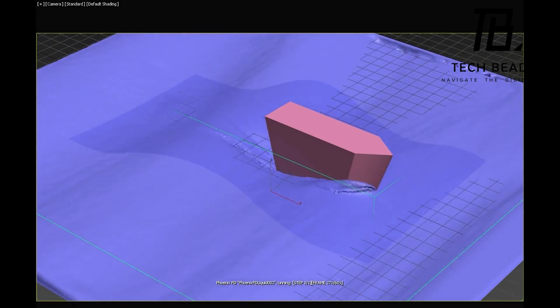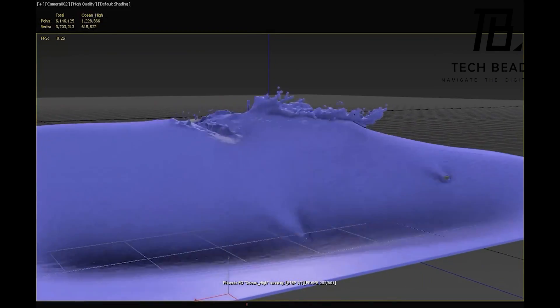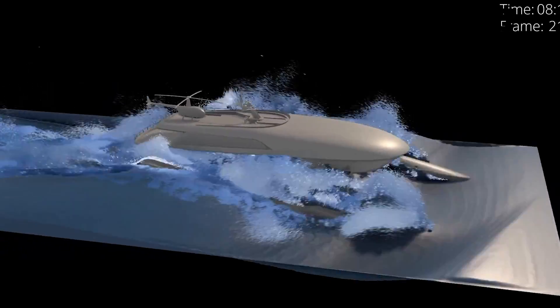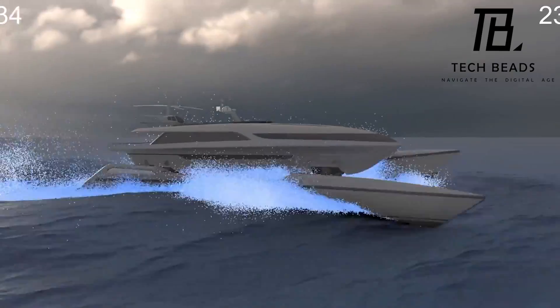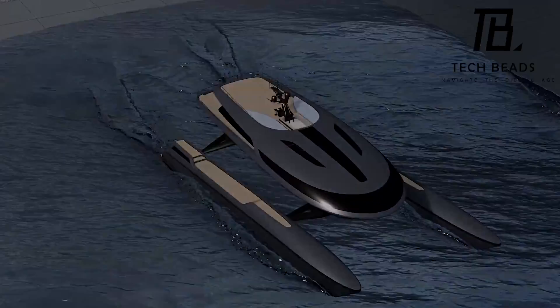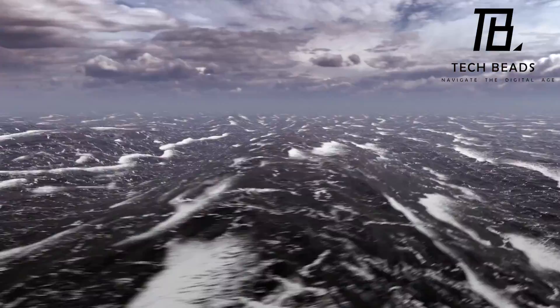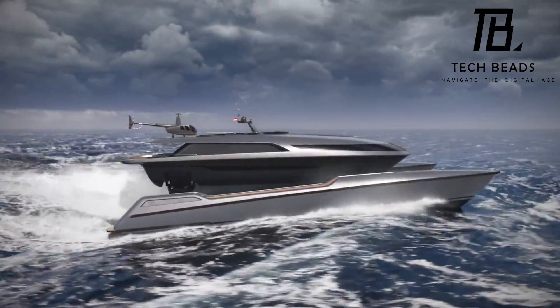There are already several versions of the Martini 6.0 yacht available, including one that accommodates up to 10 guests and 11 crew members, making it a great option for people who love to entertain. Overall, the Martini 6.0 is a game-changer in the world of yachting. With its cutting-edge technology and exceptional stability, it has the potential to revolutionize the way we enjoy cruising the seas and oceans.